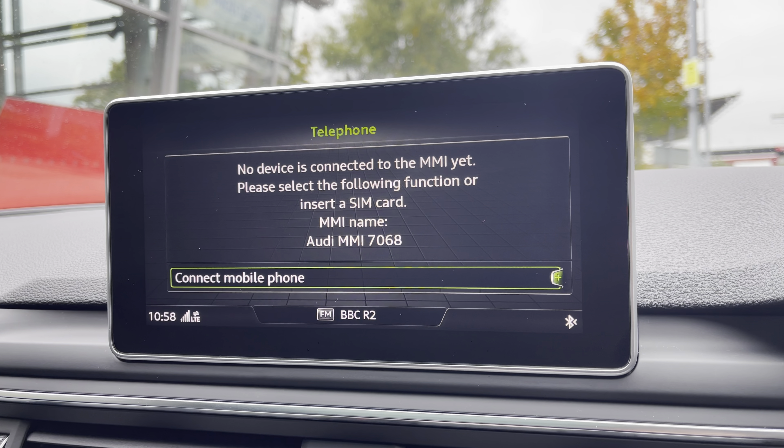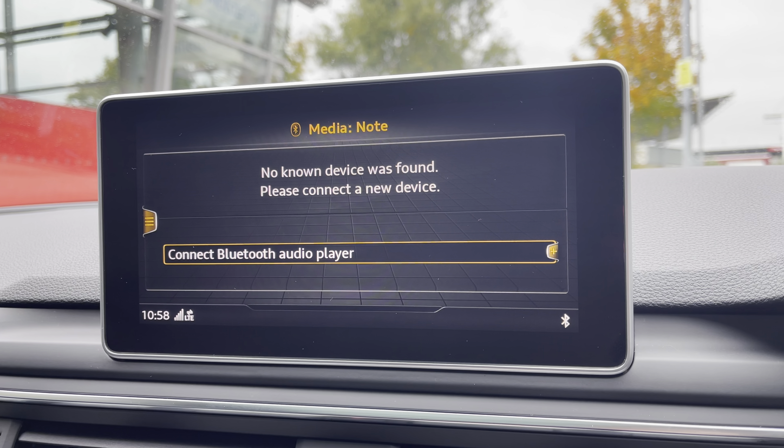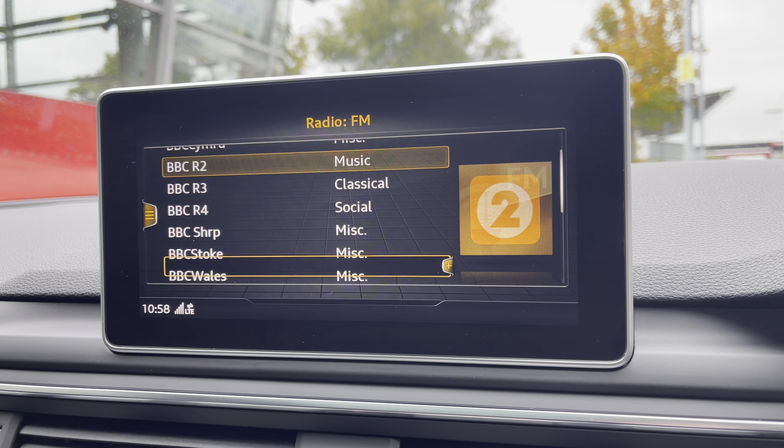Telephone to stay in touch with friends and family when on the go. Media to have all your favourite apps stored in one place. Radio to choose from your favourite FM radio stations to sing along to.